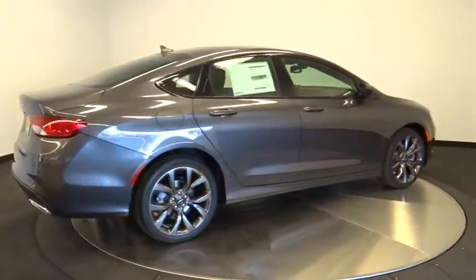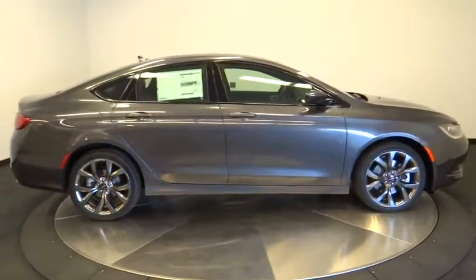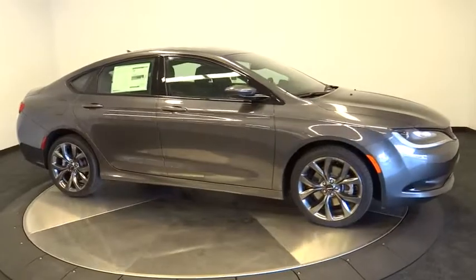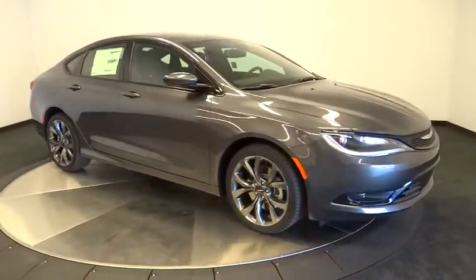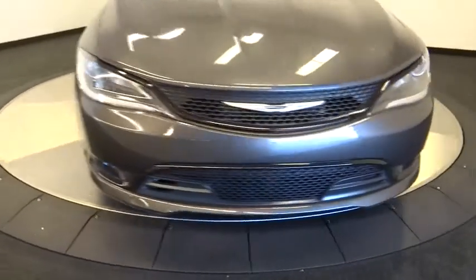Driver airbag, four-wheel disc brakes, aluminum wheels, cruise control, auto-dimming rear-view mirror, PPO, floor mats, AM-FM stereo radio, rear defrost, FWD. Come take a test drive today.